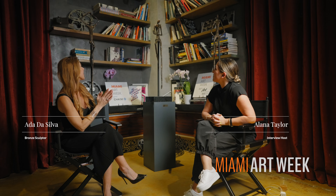We're here at Miami Art Week. Tell us who you are, what your work of art is, and what it meant to you. Well, thank you for having me. My name is Ada Da Silva, I'm a bronze sculptor. I'm local here in Miami, and this is my work right here behind us today.